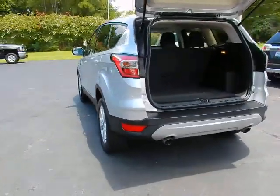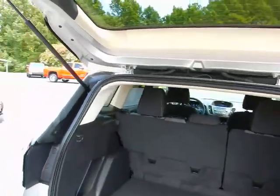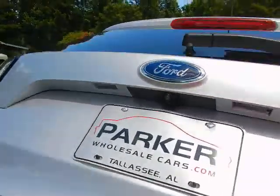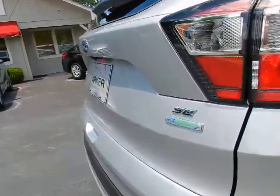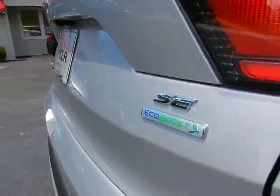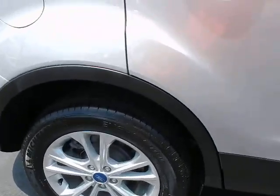Around back, lots of cargo room — very roomy. Backup camera. Rear window wiper. There's your SE EcoBoost badging on the tailgate. Alloy wheels and Michelin tires.